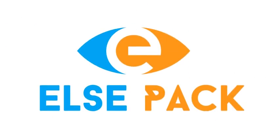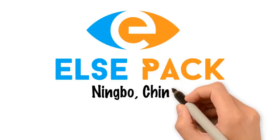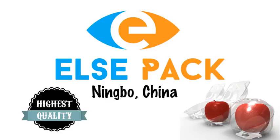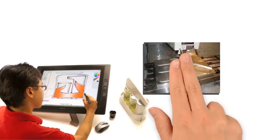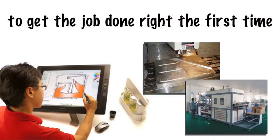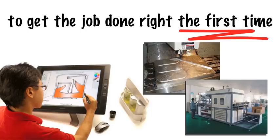Introducing ELSEPAC, located in Ningbo, China. We are ready to provide the highest quality custom design thermoformed packaging for your business today. We have in-house designers, tooling, state-of-the-art facilities and equipment to get the job done right the first time.